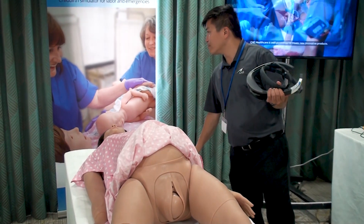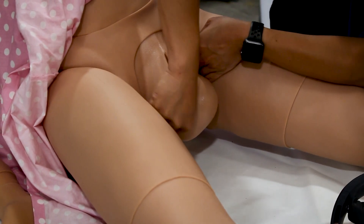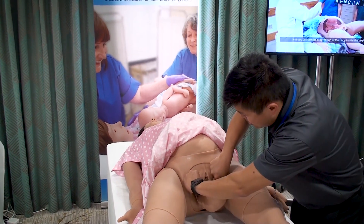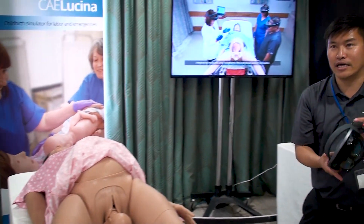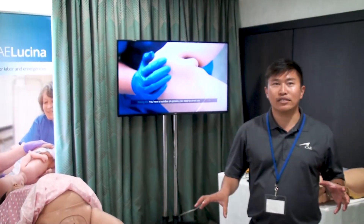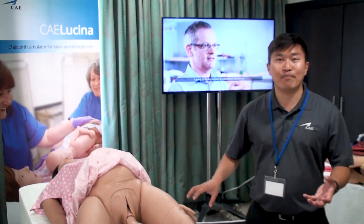We'll just take a few seconds, and then it's going to start the next part of the delivery. There we go. So what we see now is what's called the turtle head sign. One of the functionalities in the HoloLens is using augmented reality and holograms to teach you how to perform some of the interventions that are needed and some of the maneuvers to resolve shoulder dystocia.